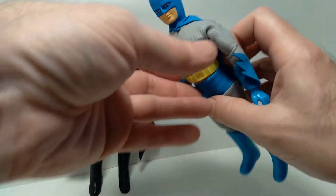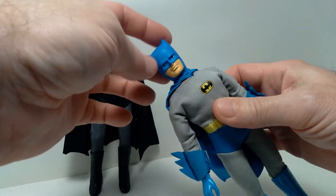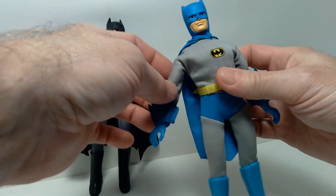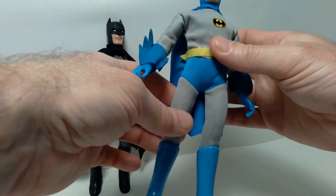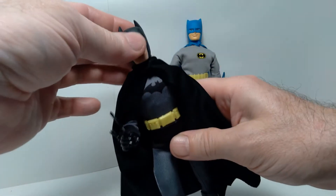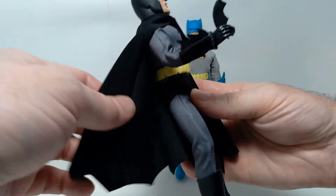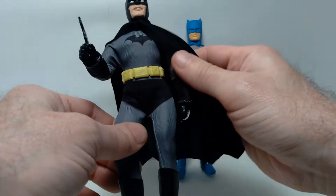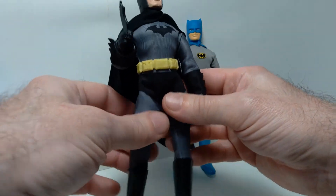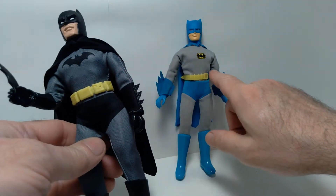I do like the Figures Toy Company version — it's very nostalgic, definitely has a throwback look to the original Mego Batman. But in terms of the head sculpt, I'm more inclined to favor the new version, mainly because I like the sculpting a little bit better. He definitely looks more dramatic and more serious than the original, which is a little more cartoony. But to each their own — I think they each have their merits, and I'm very excited to have both in my collection.